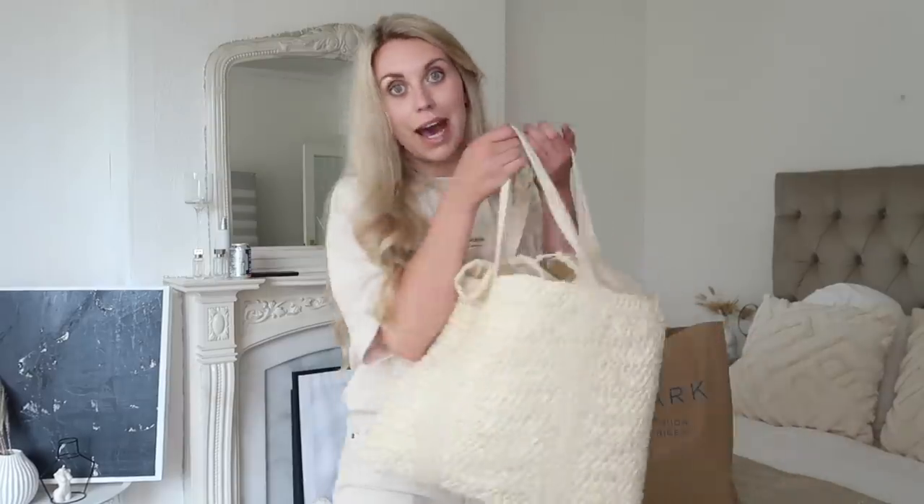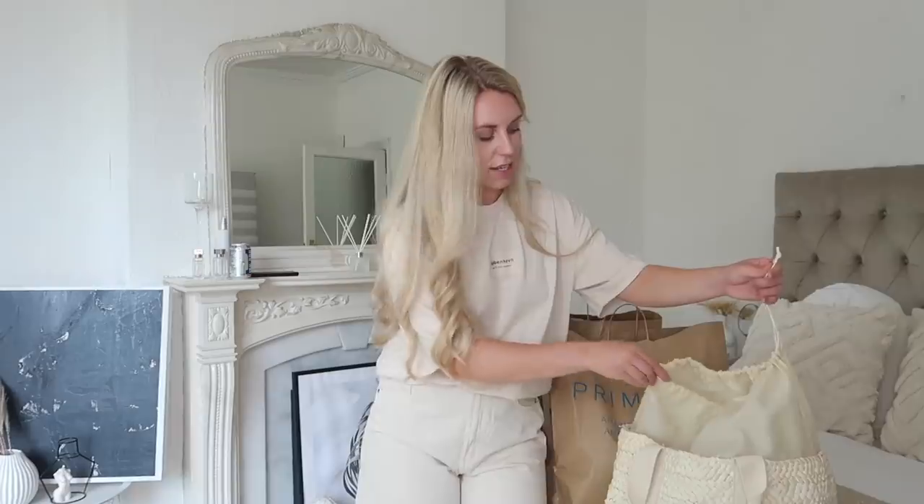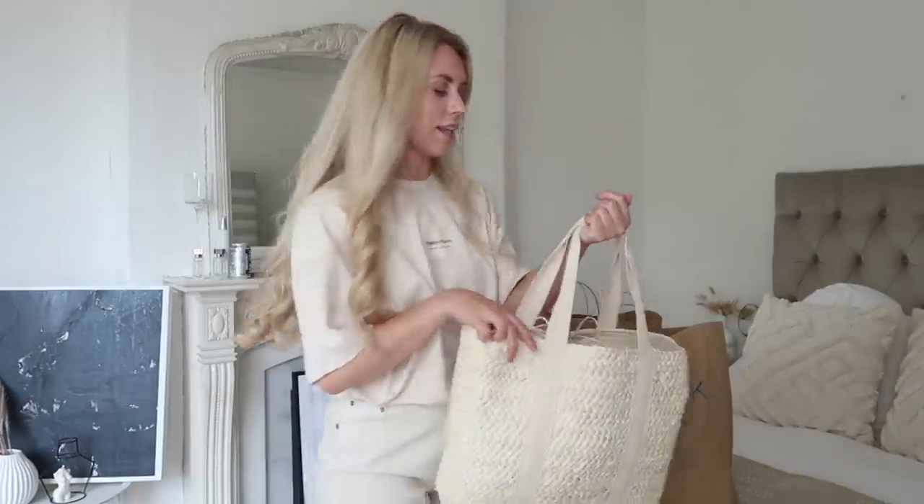First of all, this bag — which is lovely, by the way. It's got a nice drawstring closure so if you've got valuables in there, taking it to the beach or whatever, they're going to be safe and securely stowed away and not accessible from behind. I really like that.